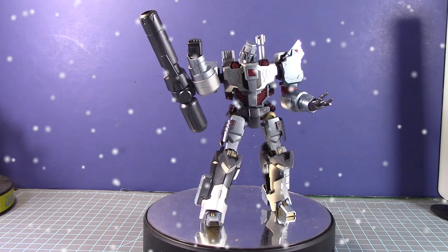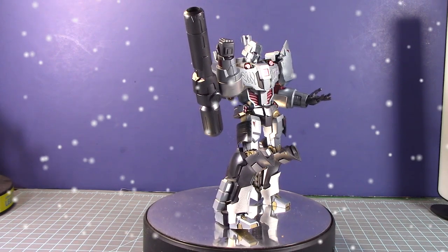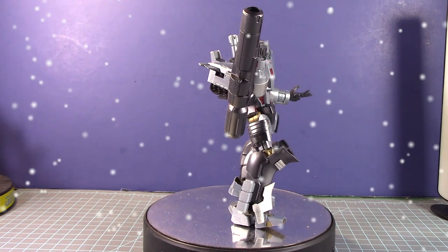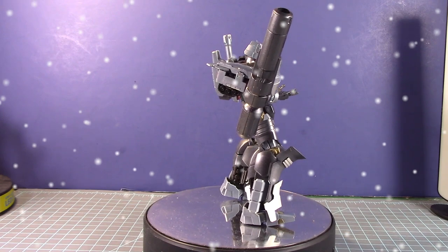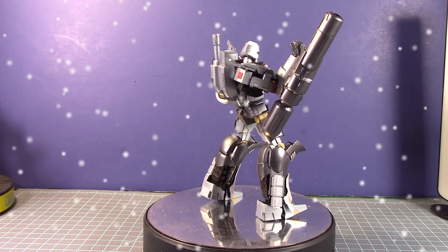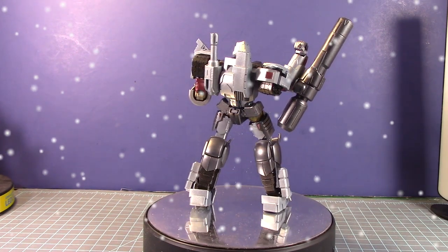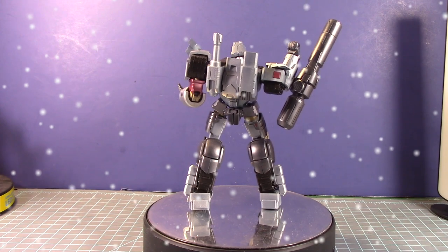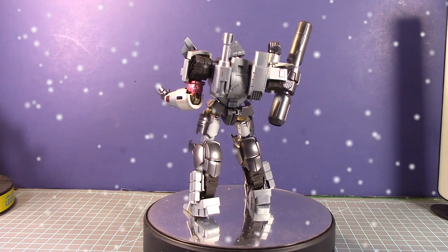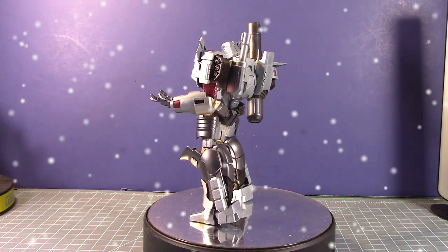The next build was the IDW Megatron from Flame Toys — a very unique looking version of Megatron, and my first Transformer model kit. I purchased it at New York Comic-Con, I believe in 2018 or 2019, at Bluefin. Many people were saying 'wow, they're making Transformer model kits' — and I said let me get my hands on this. I metallic-painted it using metallic paints I hadn't used in a long time.